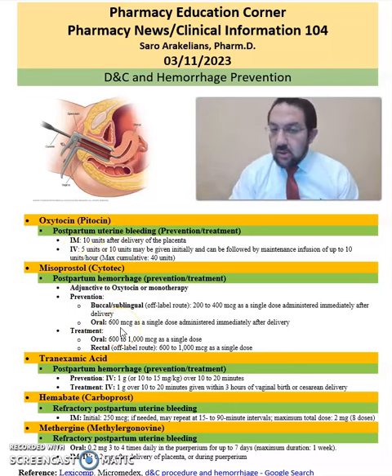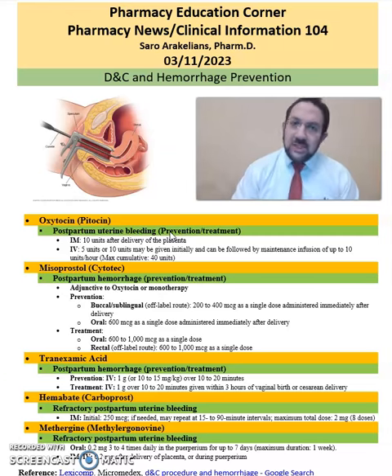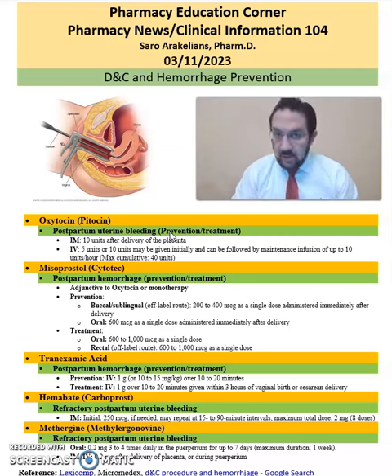The next medication is misoprostol, or Cytotec, which is for postpartum hemorrhage prevention and treatment. It can be used as a monotherapy or adjunctive to oxytocin or Pitocin. There is different dosing for prevention, which includes buccal and sublingual versions of the medication and oral options, as well as treatment, which includes oral or rectal options.